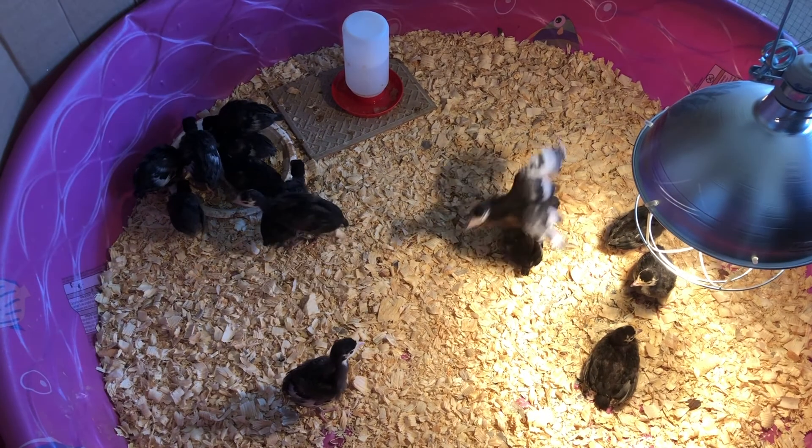Oh, we're having a fight! Isn't Treasure such a good auntie to these little girls?